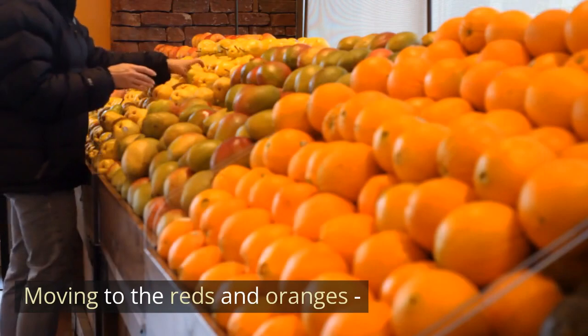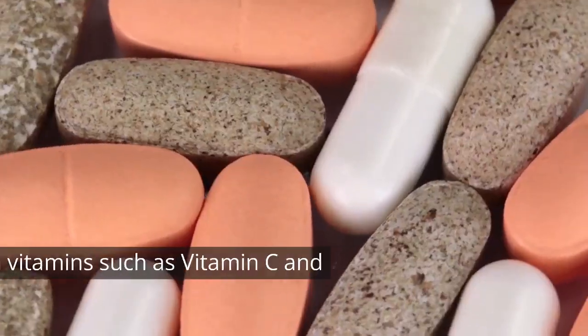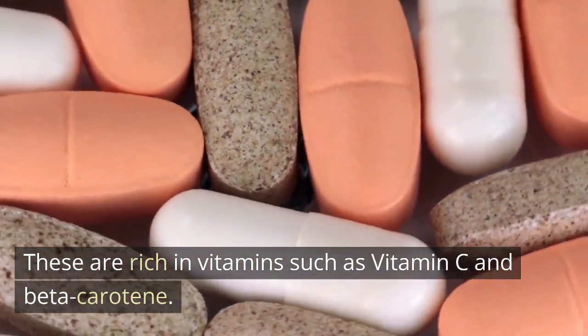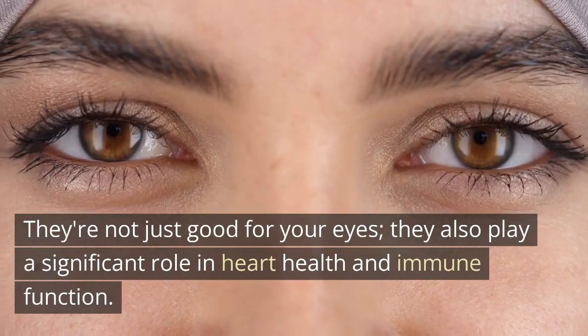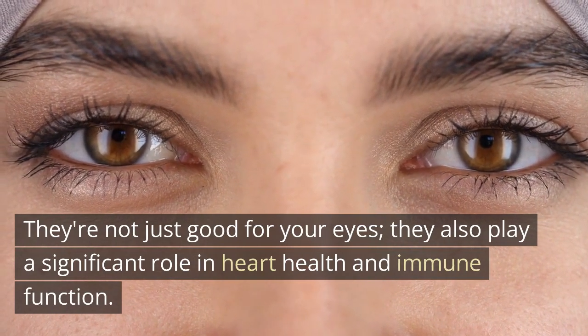Moving to the reds and oranges — tomatoes, carrots, bell peppers. These are rich in vitamins such as vitamin C and beta-carotene. They're not just good for your eyes; they also play a significant role in heart health and immune function.